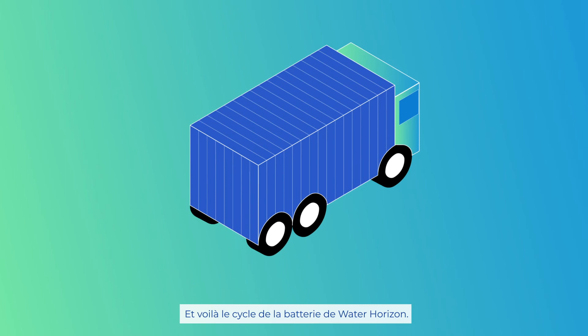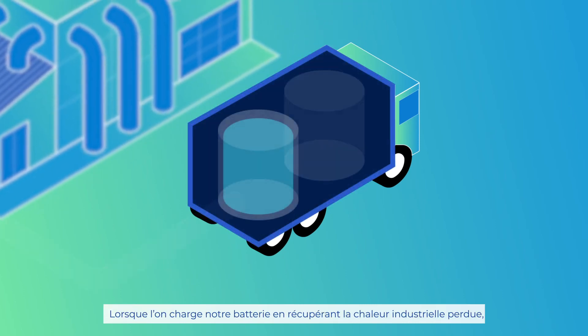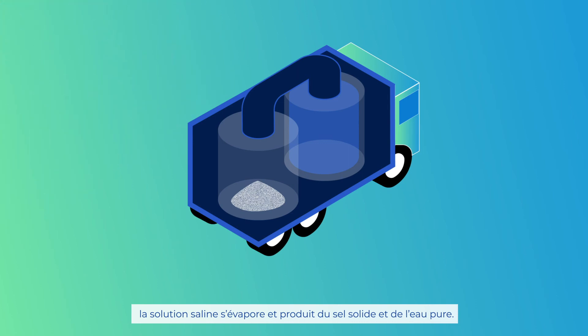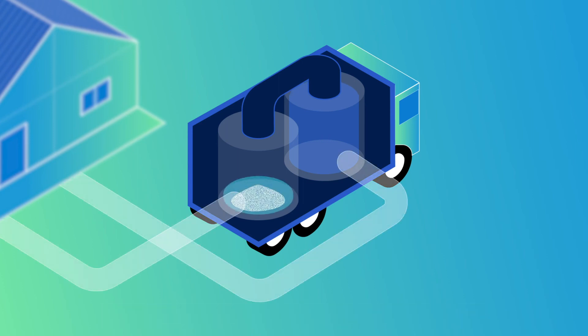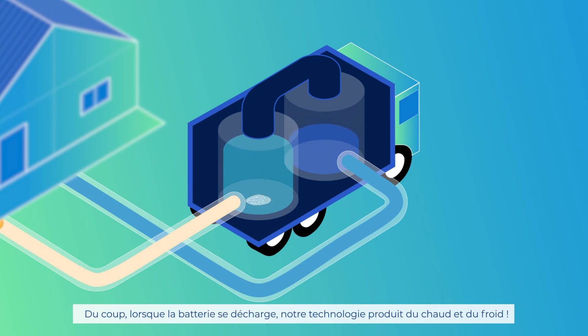Here we have the cycle of the Water Horizon battery. When we charge our battery with industrial waste heat, the salty solution evaporates and results in solid salt and pure water separated. When we discharge our battery, pure water evaporates and condenses on salt. Evaporation of water produces cold and condensation of water on salt produces heat. Thus, when the battery is discharging, our technology produces both hot and cold renewable energy.